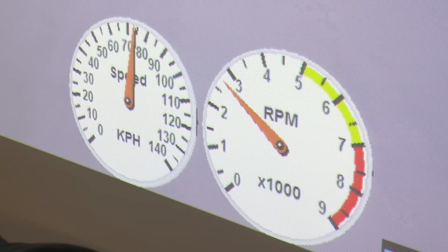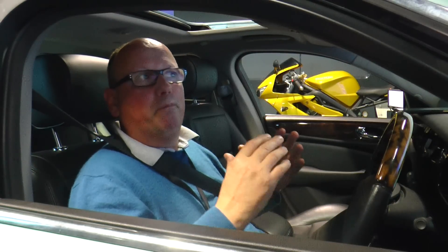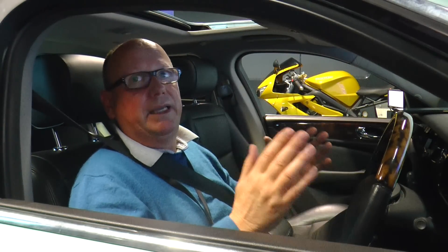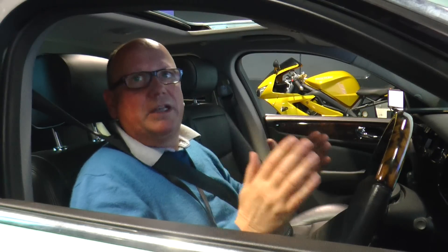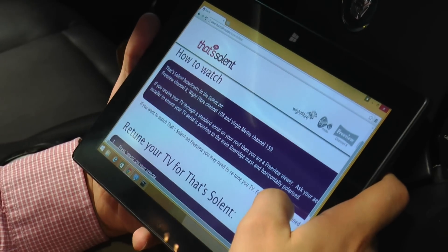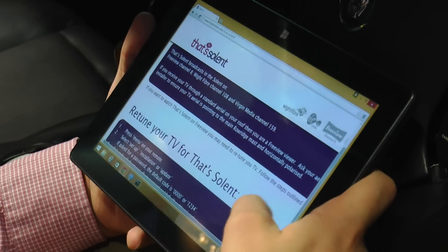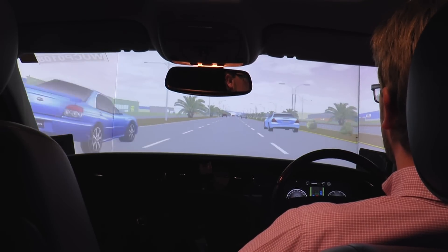Southampton is investigating how to switch control from manual to automated and vice versa. When driving is fully automated, the driver's mind will invariably wander. It will be difficult to maintain attention for 20, 30, or 40 minutes on a long motorway drive. Drivers will be distracted — reading, texting, taking calls, reading books, doing email, all sorts of tasks apart from driving.